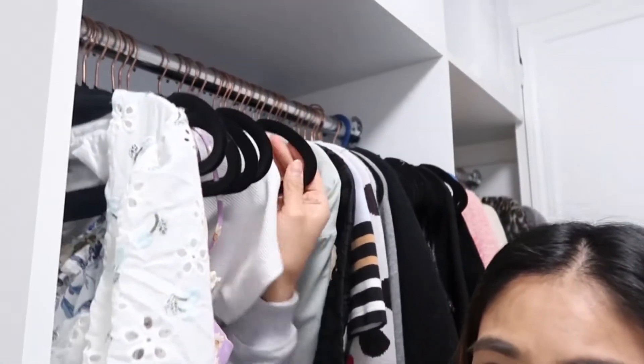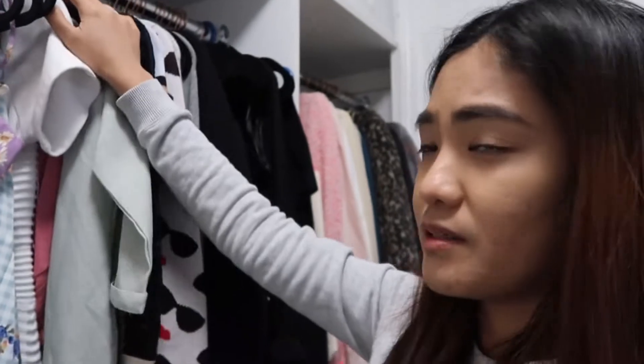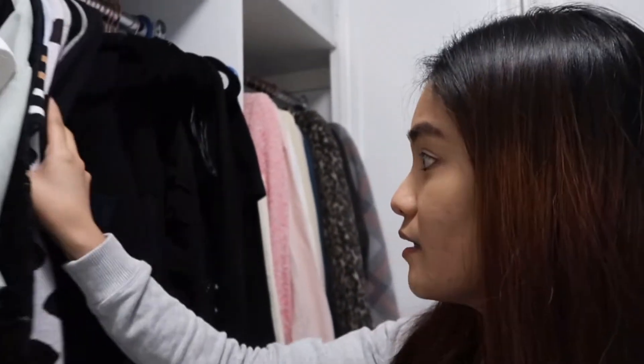Pinili ko din pala yung hanger na ganito — yung velvet. Yung texture nya, tapos flat. Kasi to save space — imagine yung round na hanger, super bulky. Kaya pinalitan ko. Meron ako dating hanger dito, ganun yung itsura, kaya lang bulky sya. And then mahilig ako sa black na dress, black na t-shirt.